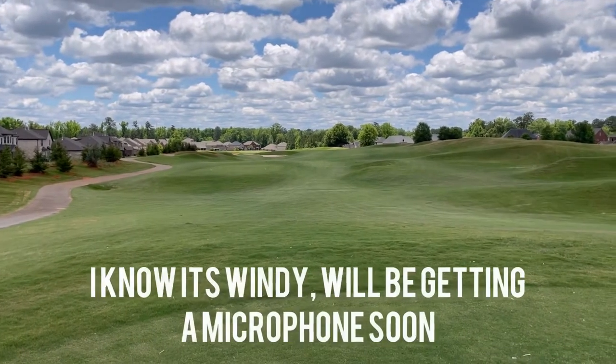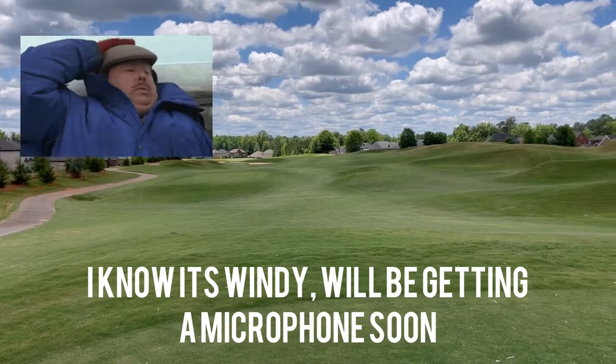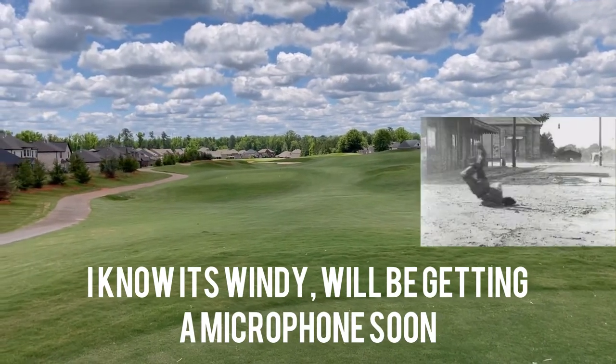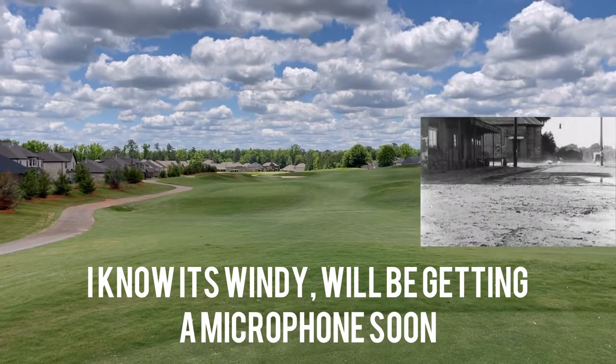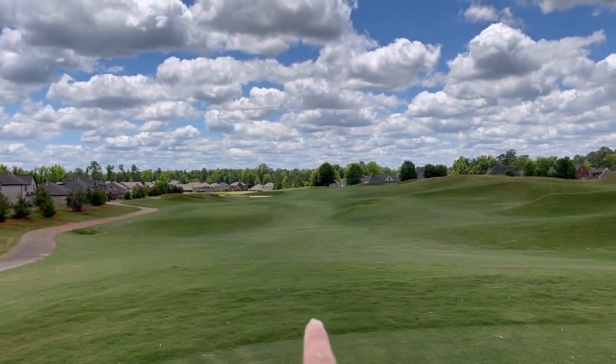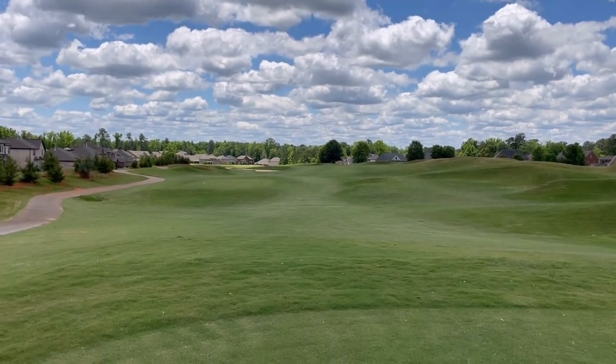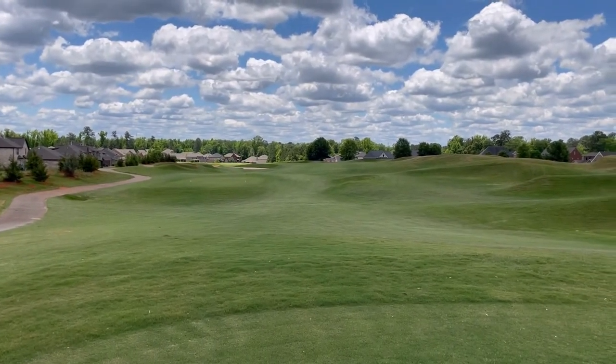Here we are, hole number six. I thought that last par three had some meat on it — 467-yard par four. You can see the bunkers right here. Fairway curves around it, and the green is right over there. Let's see how much of this we can bite off.